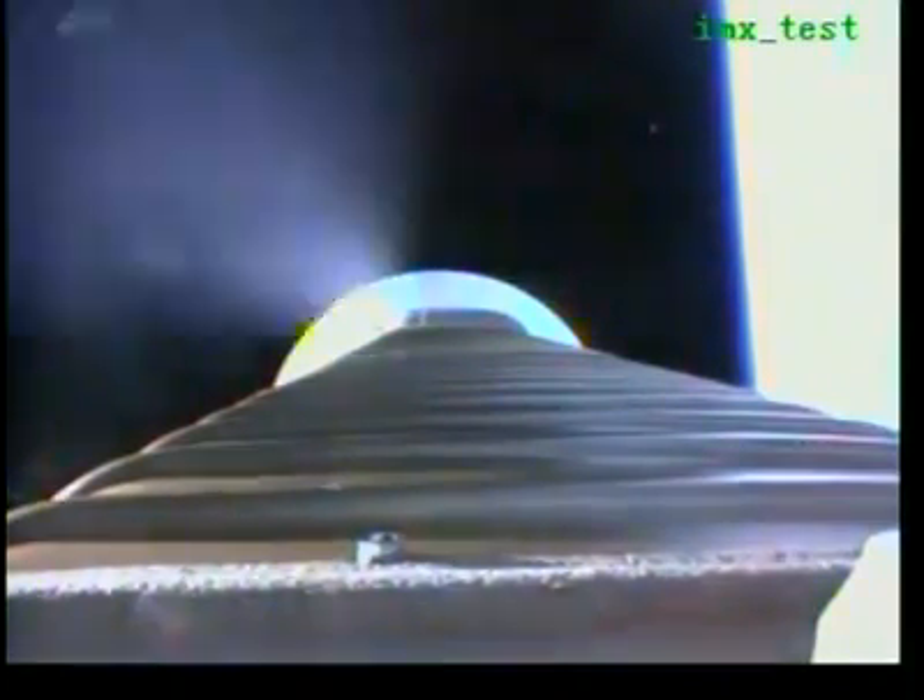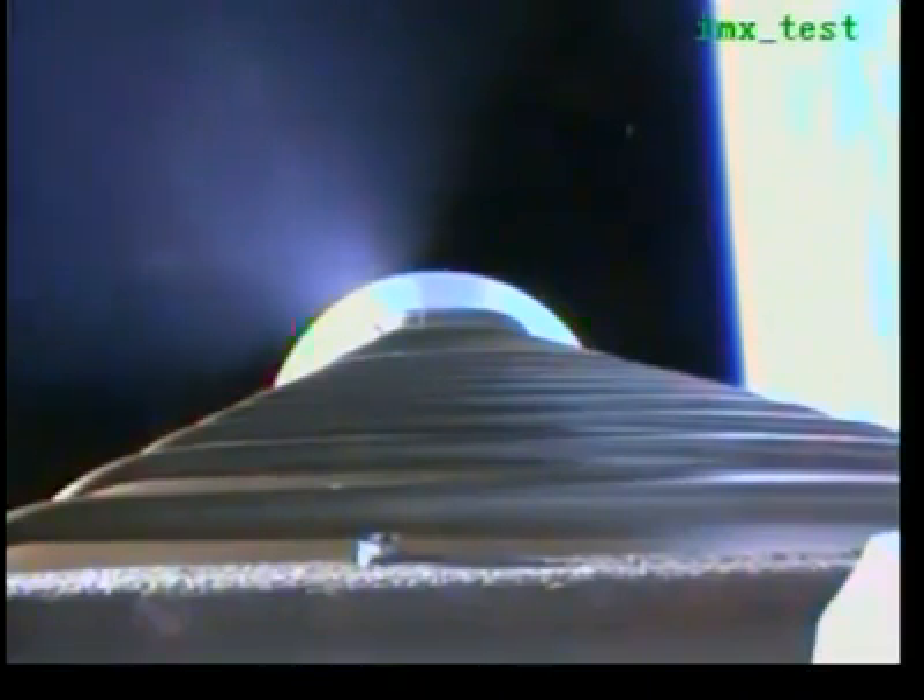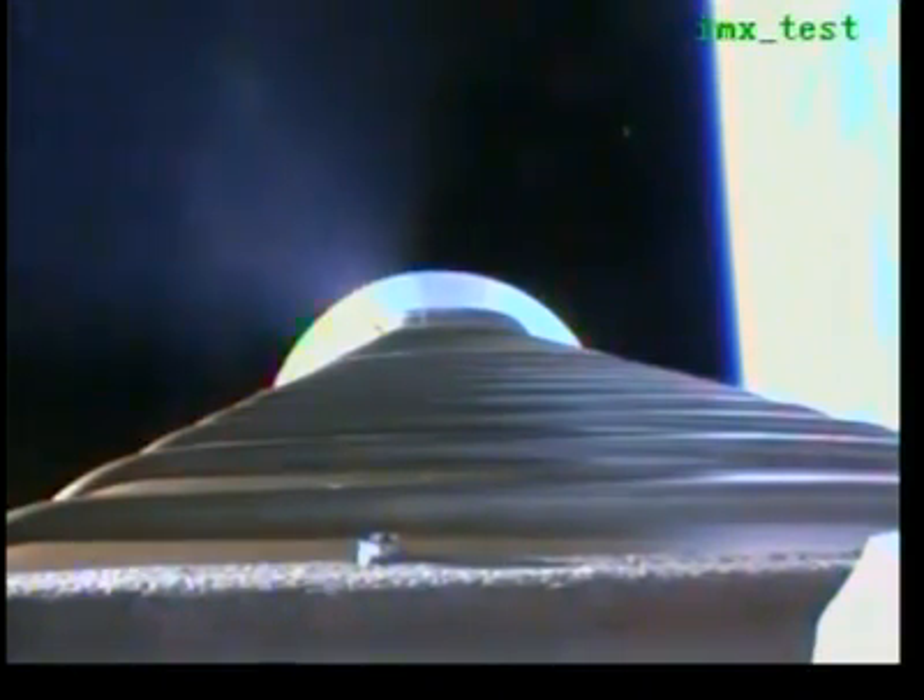Booster's throttled back up to full thrust. Engine response looks good. Now accelerating at 4.7G's as we work our way to our 5G throttle segment.